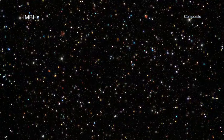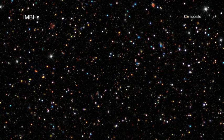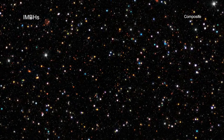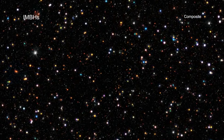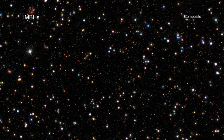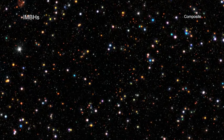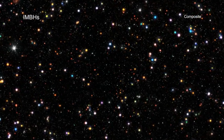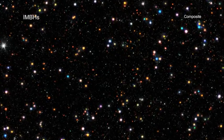A second team found a separate, important sample of possible intermediate-mass black holes in galaxies that are closer to us. In their sample, the most distant candidate is about 2.8 billion light-years from Earth, and about 90 percent of the candidates they discovered are no more than 1.3 billion light-years away, making them relatively nearby in cosmic terms.